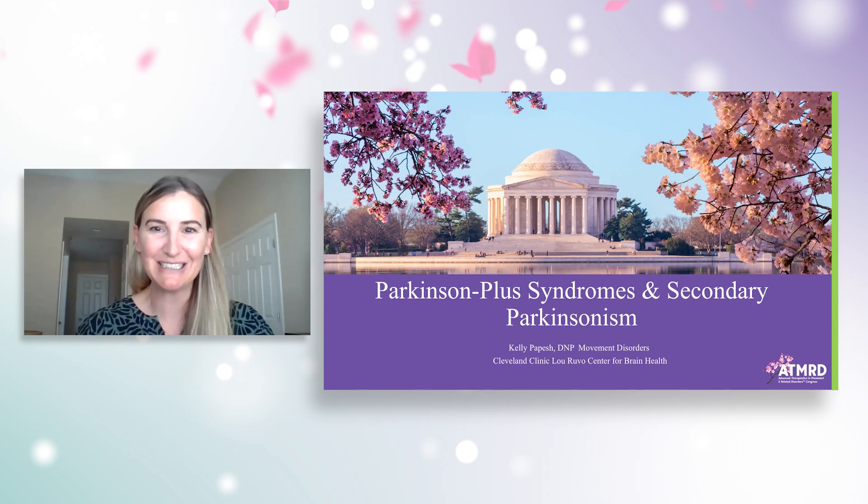Hi, everybody. Thank you for joining me. My name is Kelly Papish. I'm a nurse practitioner at the Cleveland Clinic Lou Ruvo Center for Brain Health in Las Vegas. And today I'm going to be talking about Parkinson's plus syndromes and secondary Parkinsonism.